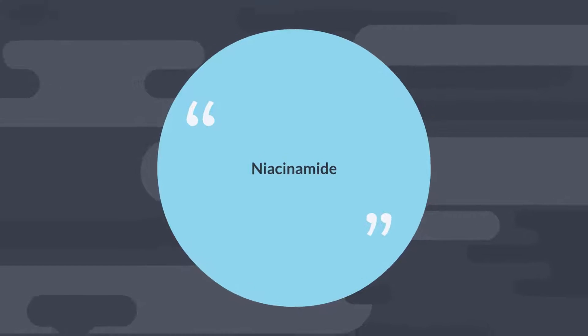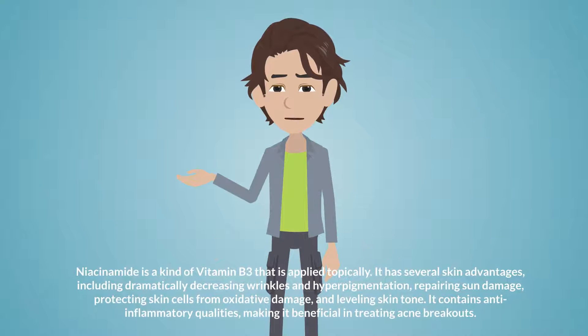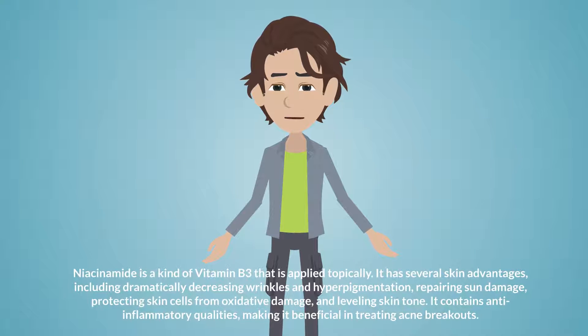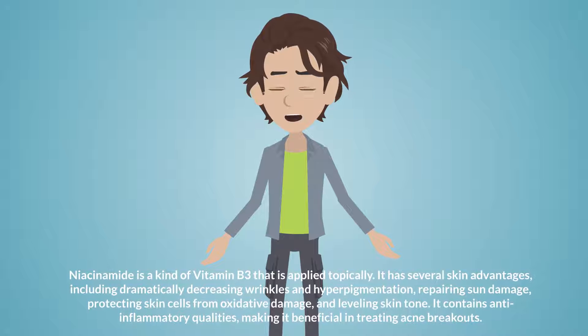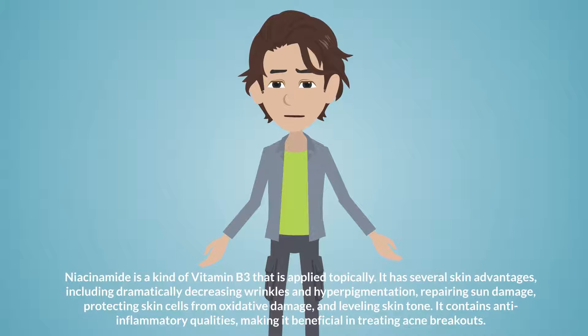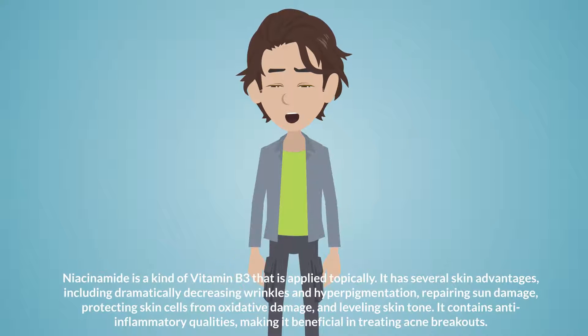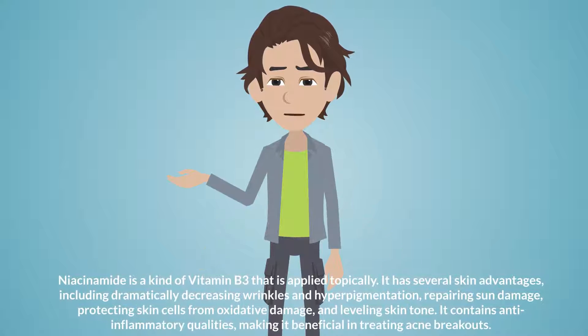Niacinamide. Niacinamide is a kind of vitamin B3 that is applied topically. It has several skin advantages, including dramatically decreasing wrinkles and hyperpigmentation, repairing sun damage, protecting skin cells from oxidative damage, and leveling skin tone. It contains anti-inflammatory qualities, making it beneficial in treating acne breakouts.